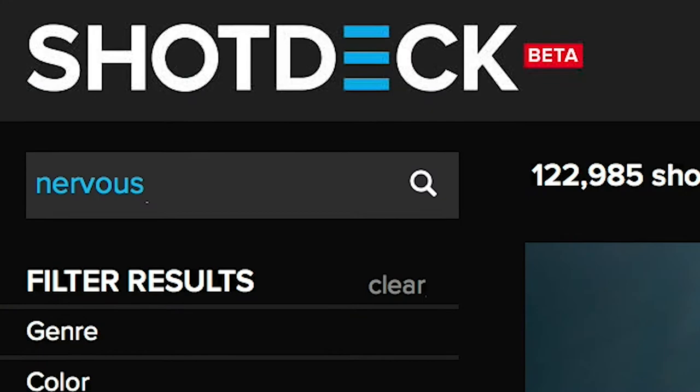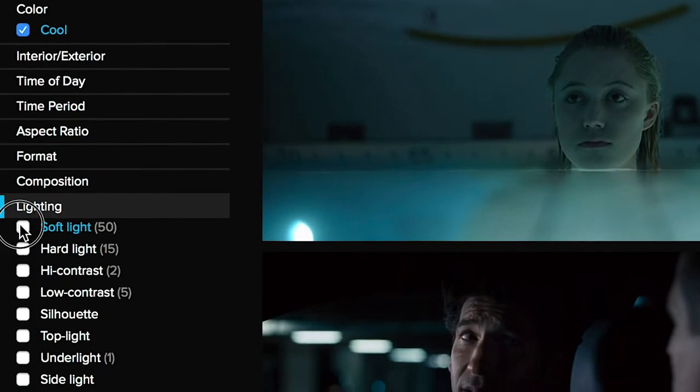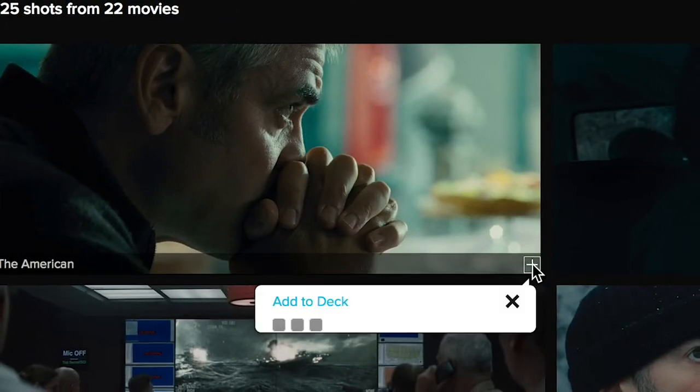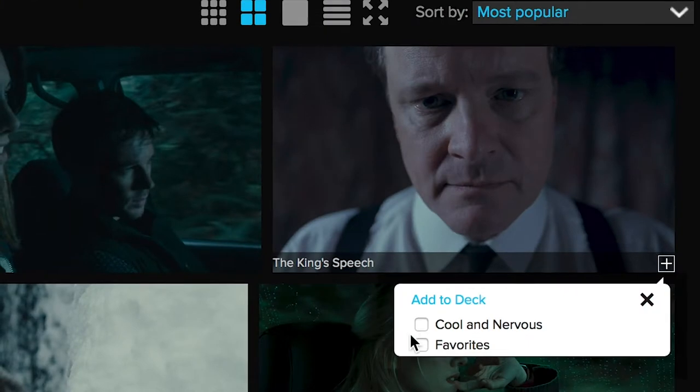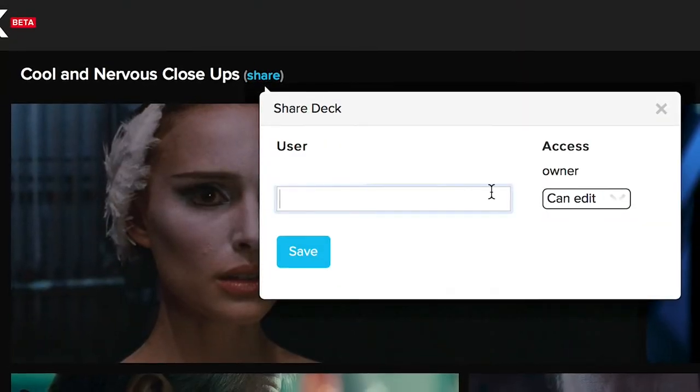You can search the site by keyword and narrow the results using our dozens of custom filters based on detailed technical and stylistic information. As you find the perfect shots, you can add them into decks and share them with other users, facilitating collaborations with fellow creatives.